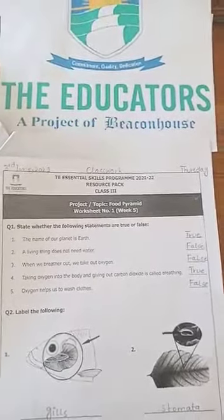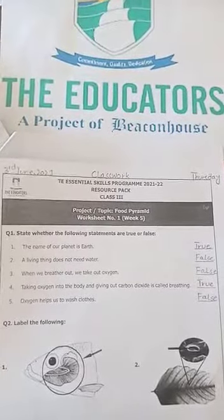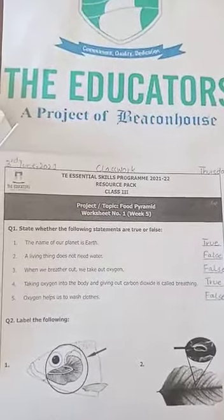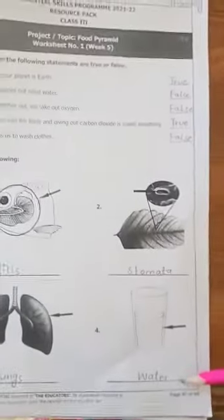Bismillah ar-Rahman ar-Rahim. Assalamu alaikum students. How are you all? I hope you all are doing good. This is our science class. Open up your resource pack, page number 97.